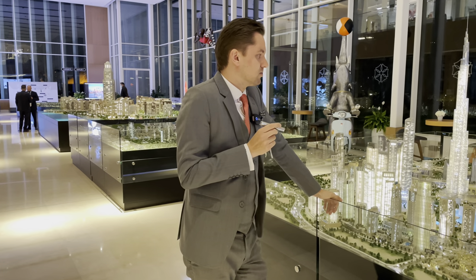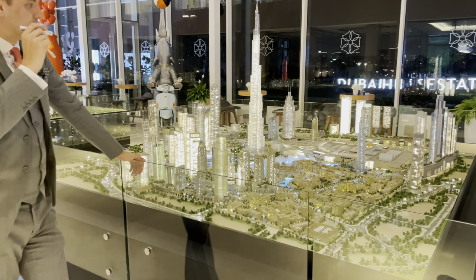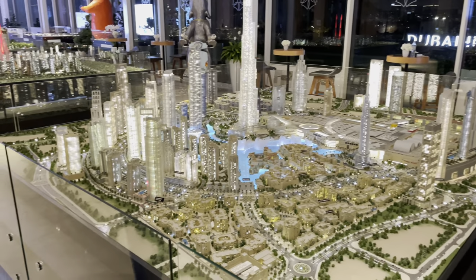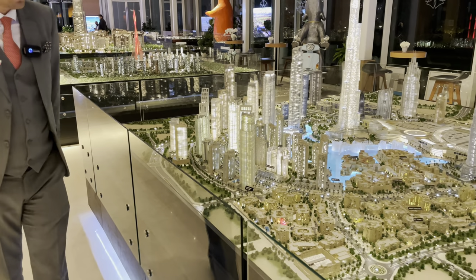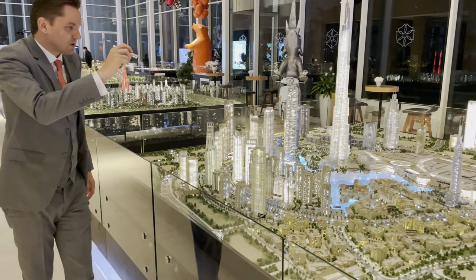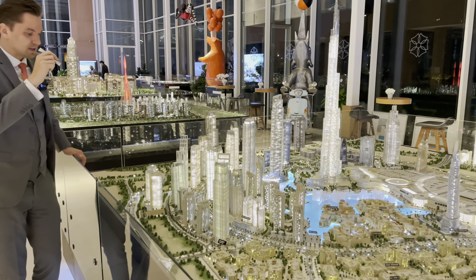Some towers will be handed over in the next one or two years. On this side we have Downtown Views, Fountain Views, Address Boulevard, Address Dubai Mall, Address Downtown, and Vida Residences. This side is the Old Town, which is quite popular in Dubai. Here is the MR sales office in Downtown, and moving forward on Sheikh Mohammed Boulevard, we have Boulevard Central and 29 Boulevard.